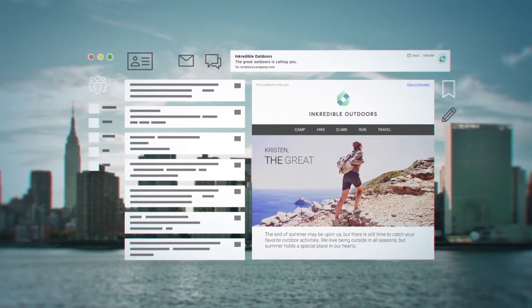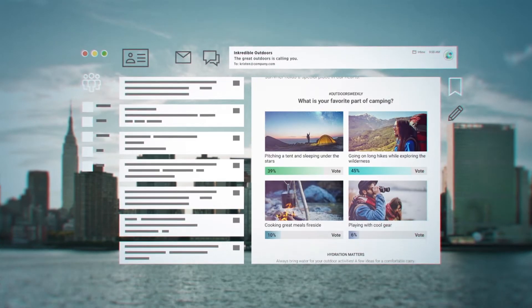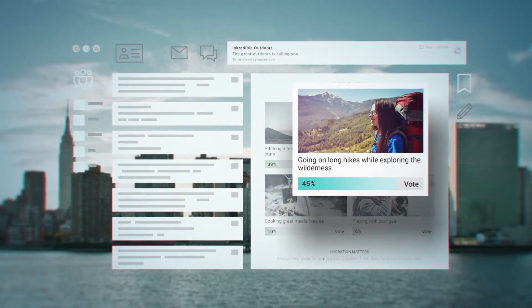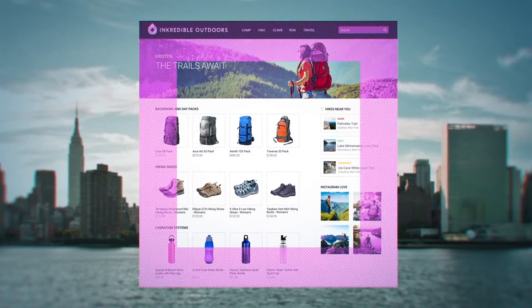Imagine sending Kristin, your camping enthusiast customer, an email with a live poll asking what she likes best about camping. Kristin selects Going on Long Hikes, which takes her to a category landing page offering a personalized visual experience.